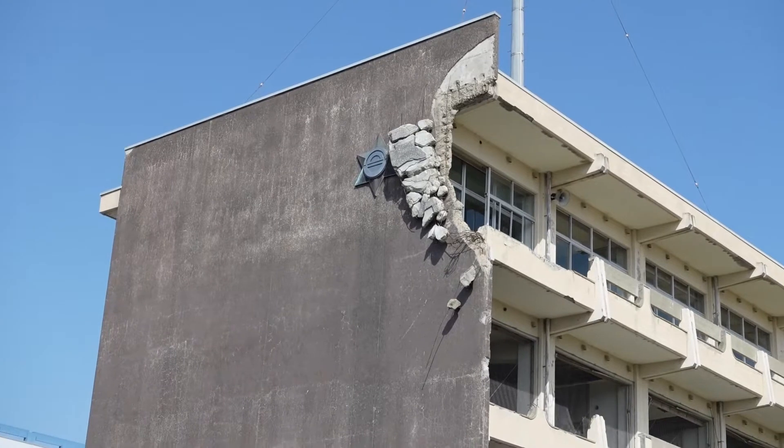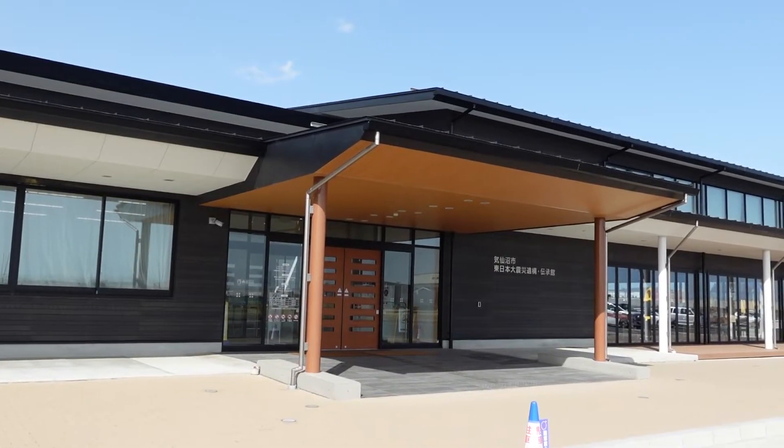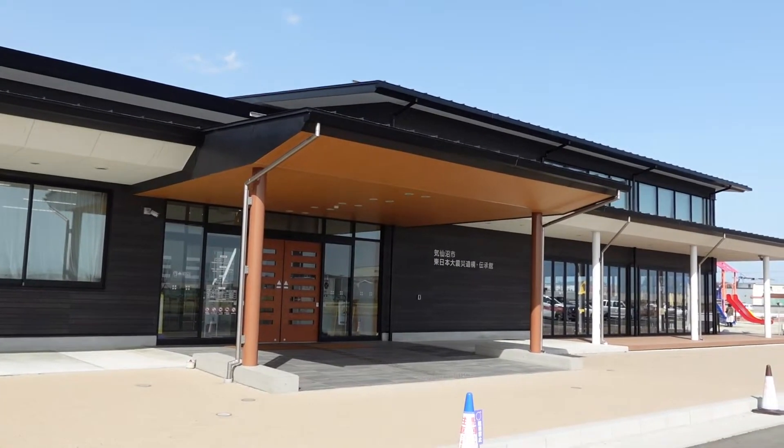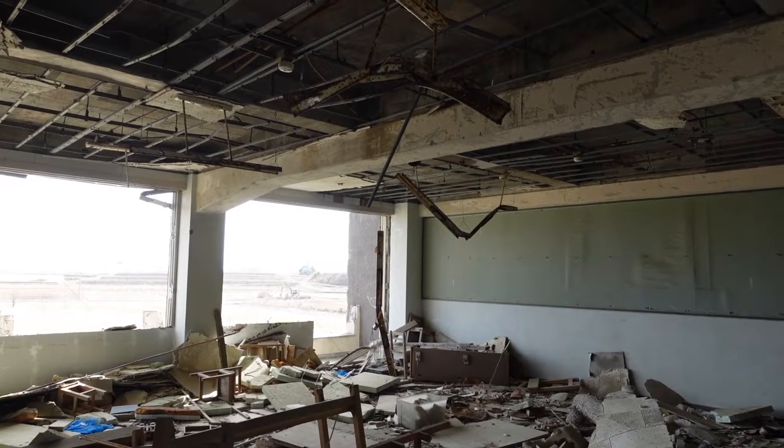The other tsunami that came from the building was a new building. Now we have to go to the museum. There was some kind of class, but you can see that it was on the 5th, and there was a loop and a groove.